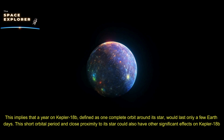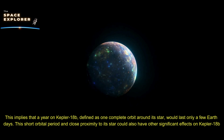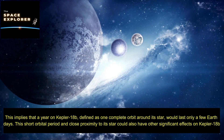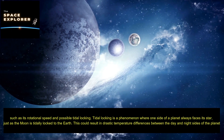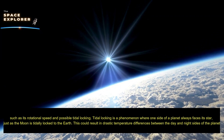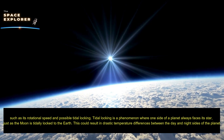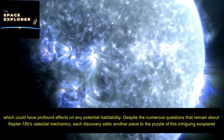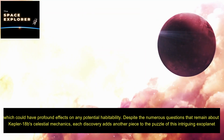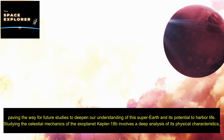A year on Kepler-18b — defined as one complete orbit around its star — would last only a few Earth days. This short orbital period and close proximity to its star could have significant effects on Kepler-18b, such as influencing its rotational speed and possibly causing tidal locking — a phenomenon where one side of a planet always faces its star, just as the Moon is tidally locked to Earth. This could result in drastic temperature differences between the day and night sides of the planet, with profound effects on any potential habitability.